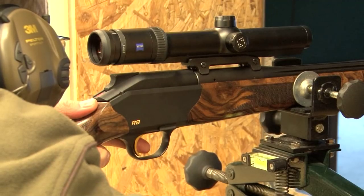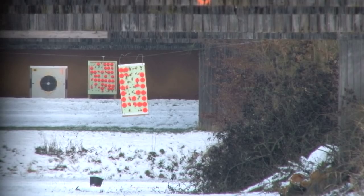I sight in my borrowed Blaser R8 and have a go at the clays. The camera picks up the trace of the bullet as it travels down range.